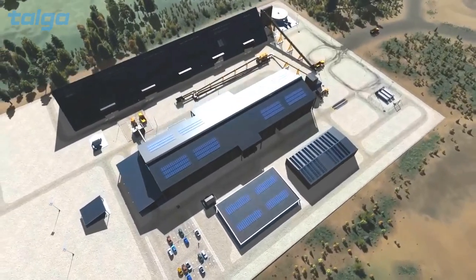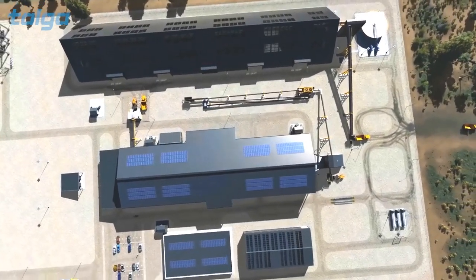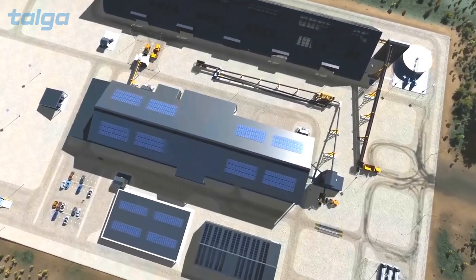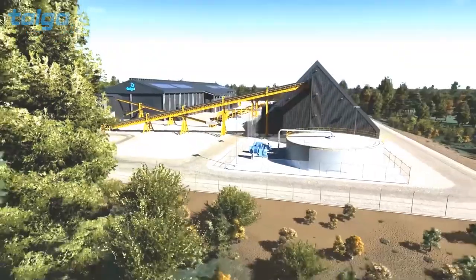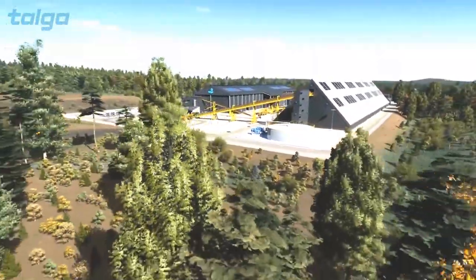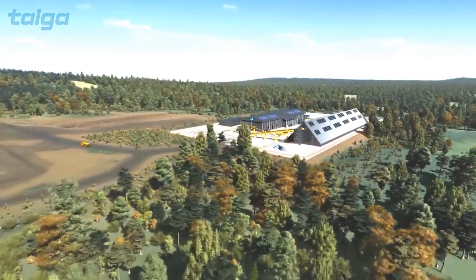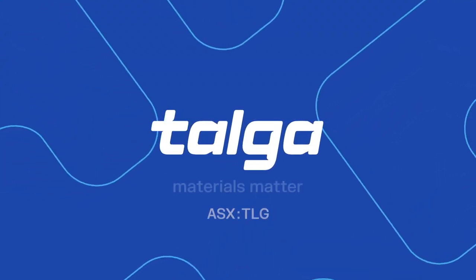Once the graphite ore is mined, it will be milled and concentrated on site. Then the graphite concentrate will be taken to nearby Luleå to be purified and refined into green battery anode, ready for sale to battery manufacturers. All of the processing in Sweden uses clean electricity, as Talga's mission is to enable the world's most sustainable batteries and consumer products using graphite-based materials.